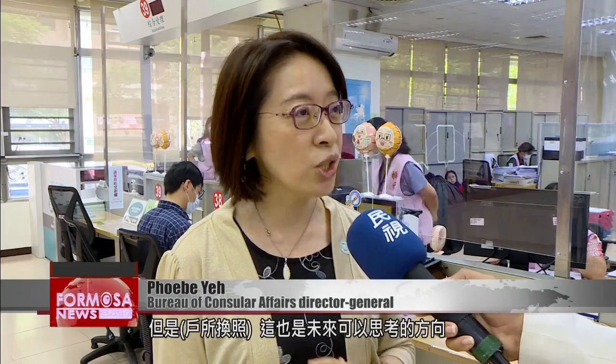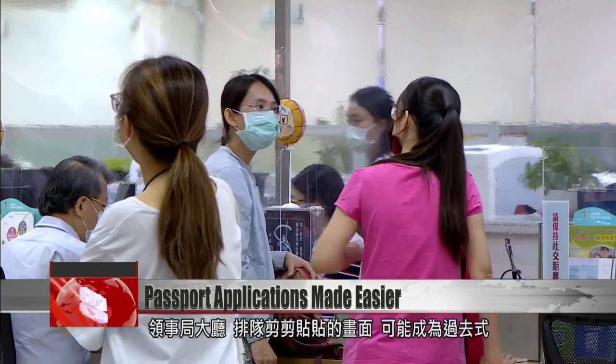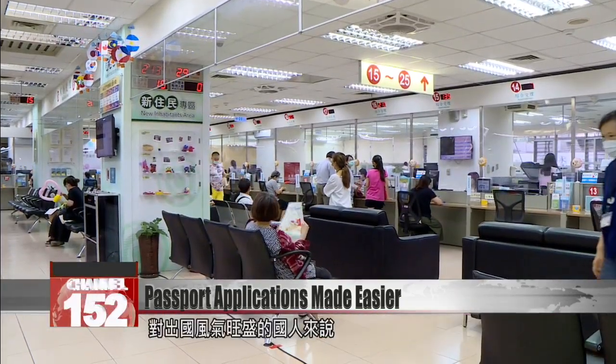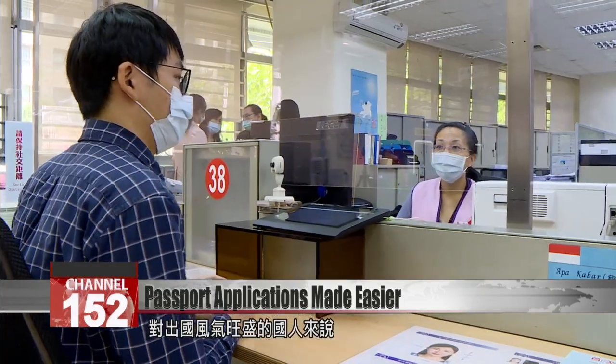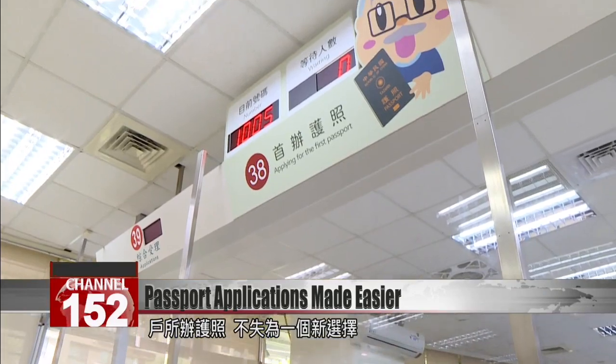Identity verification is not needed if you want your passport reissued. That is to say, you can entrust a travel agency to process their reissuance for you. But offering this service at Household Registration Services is something we can consider for the future. For first-time applicants, long queues at the Consular Bureau can now become a thing of the past. Overseas travelers need only travel as far as their local household registration office.